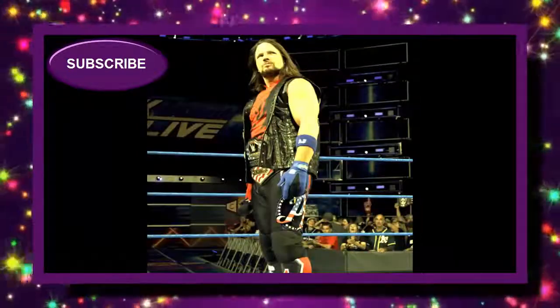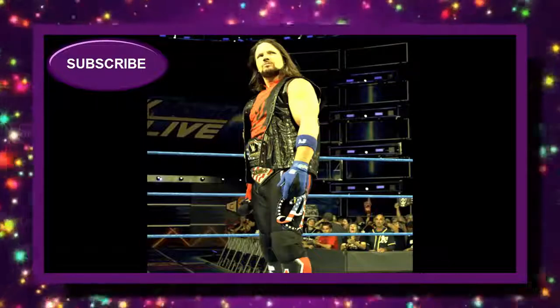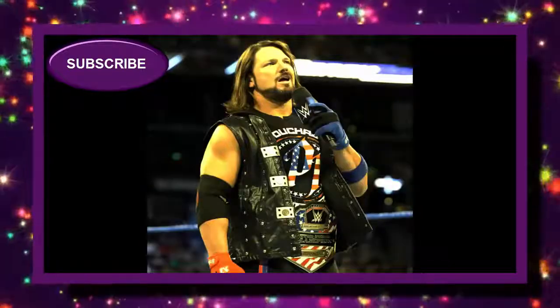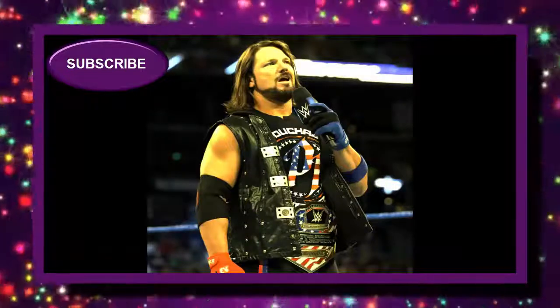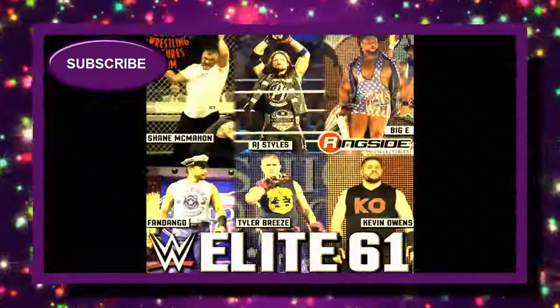Moving on, we have AJ Styles in his United States Championship attire. I really love this attire — they'll do really well if they throw in the shirt, maybe the P1 United States Championship shirt. I really like that attire. They'd really do better with the AJ figures if they'd update that body mold, because it's just way too small for AJ.